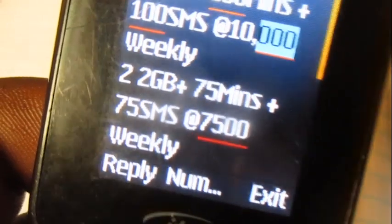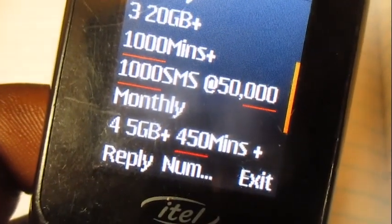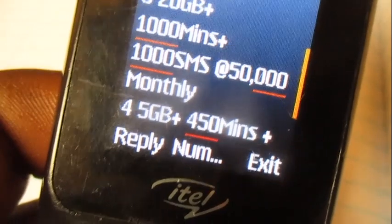Then go to option number three, which has 20GB, a thousand minutes, and a thousand SMS's that cost fifty thousand shillings and are valid for 30 days. Choose option number three.